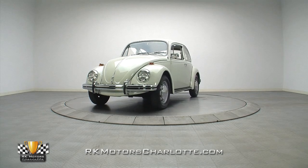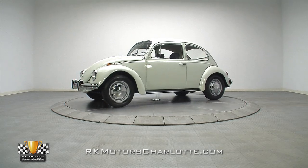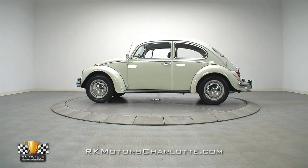With a solid body, strong original drivetrain, and comfortable cloth interior, this 1969 Volkswagen Beetle is one of the best and most unique collector cars your money can buy.